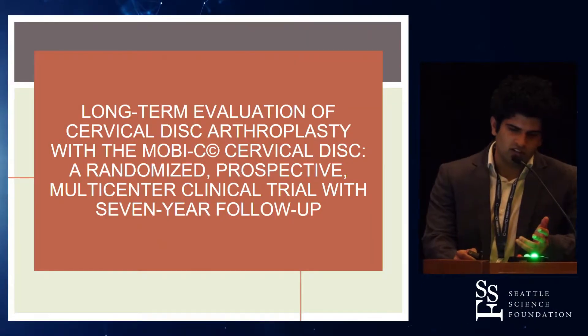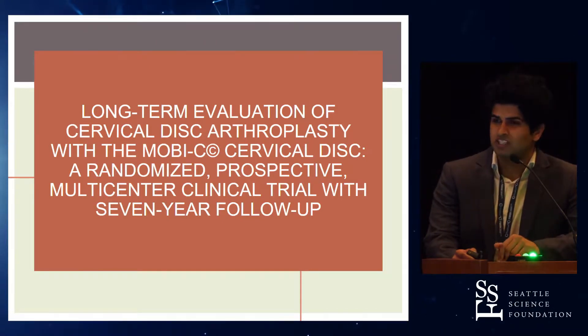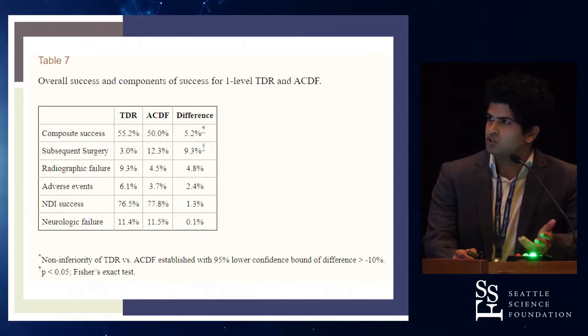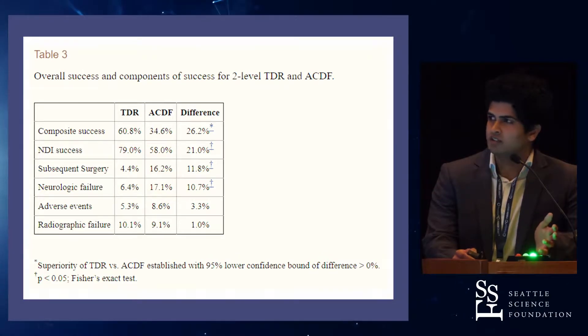First, I'm going over a long-term study using Moby-C comparing artificial disc replacement to fusion. That study showed that artificial disc replacement at one level and fusion at one level have similar success rates. When compared at two levels, they found that the artificial disc is superior.